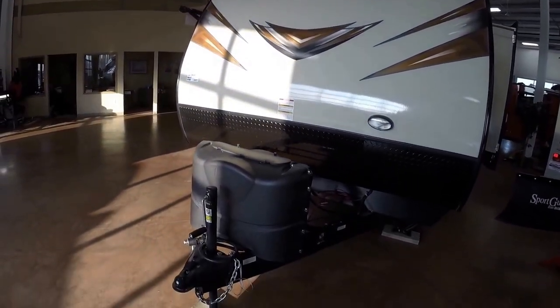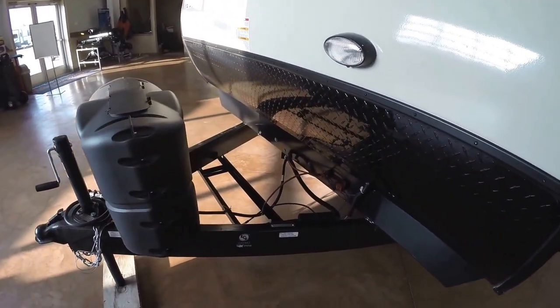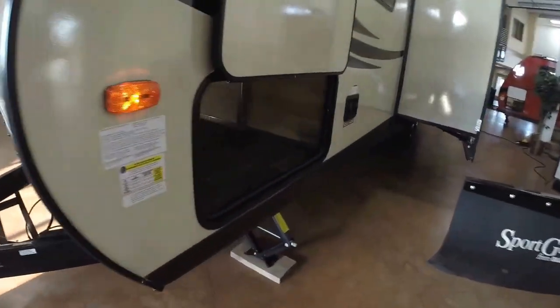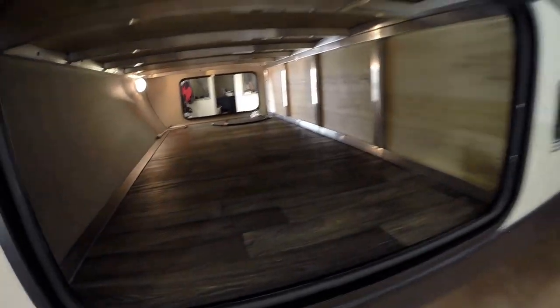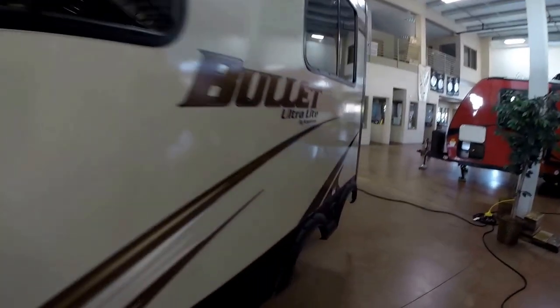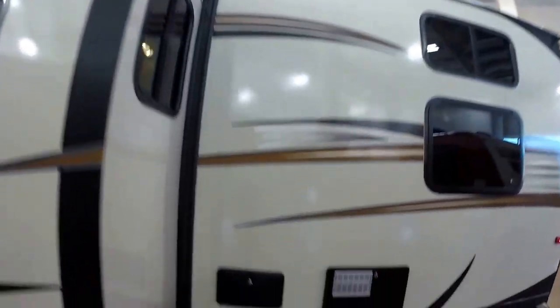Very aerodynamic front cap. It's got two 20-pound propane tanks we fill up for you. We also put an interstate battery on board for you. Nice rock guard across the front. Back side of that storage. And we've got our big slide. Nice beige exterior to kind of hide road grime as you go down those dirt roads.